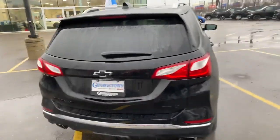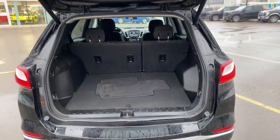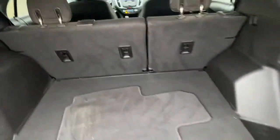This is an all-wheel drive vehicle, also equipped with a power liftgate. Plenty of seating for five, with additional storage underneath the floorboard.